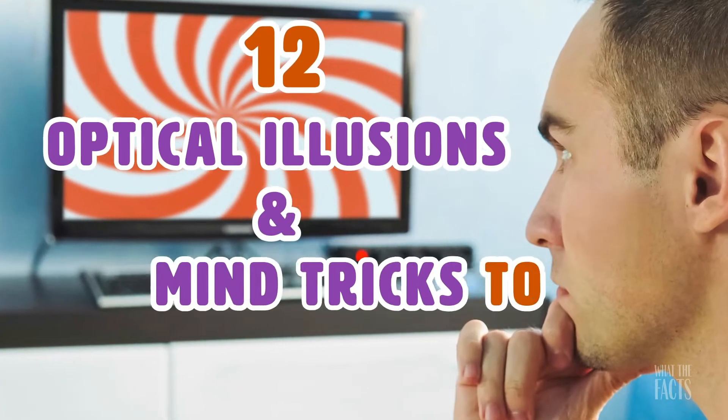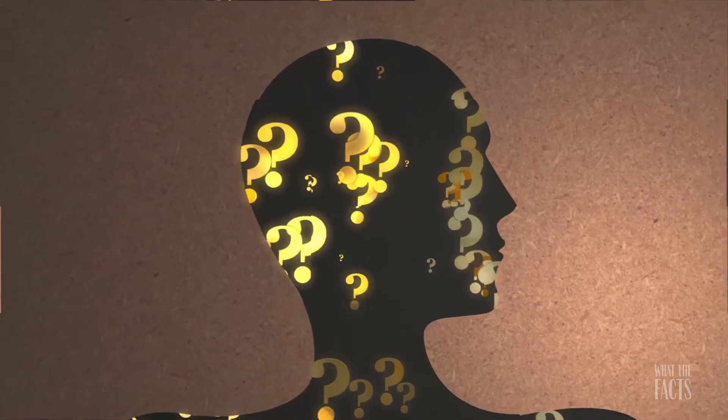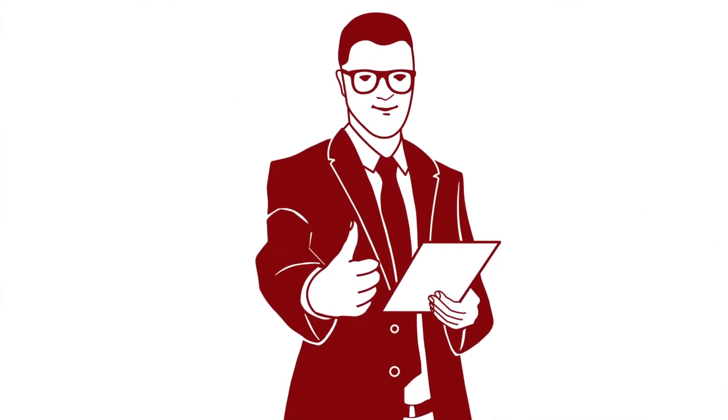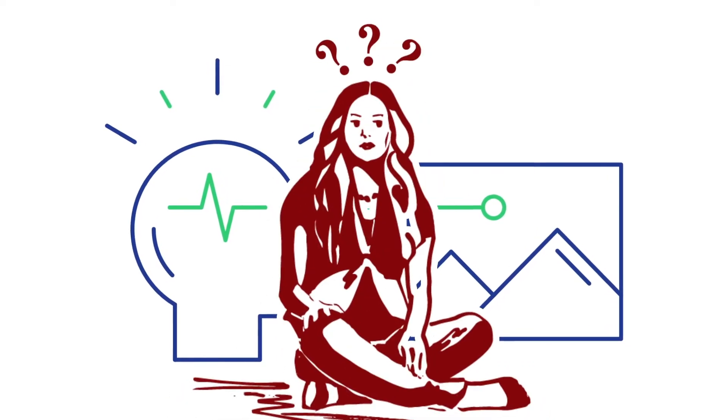12 Optical Illusions and Mind Tricks to Test Your Brain. The brain is a fascinating mechanism. Human cognition is a complicated concept to understand, but psychologists and other researchers have used tools such as these interesting optical illusions to try and understand how we understand things.